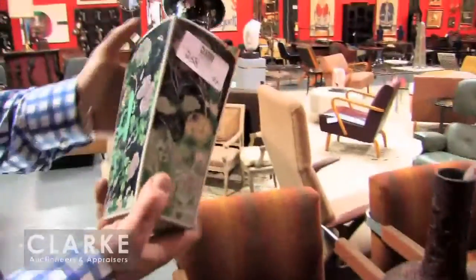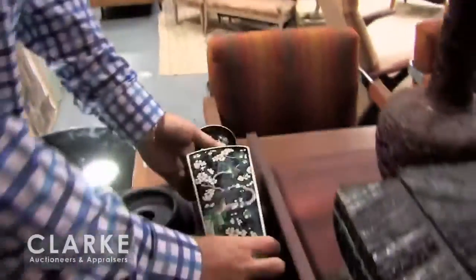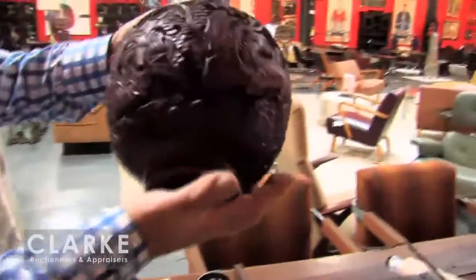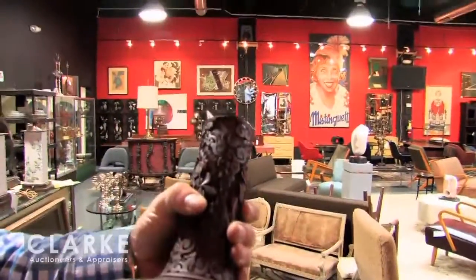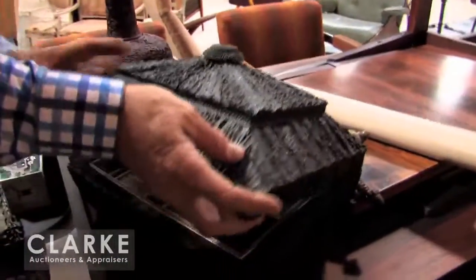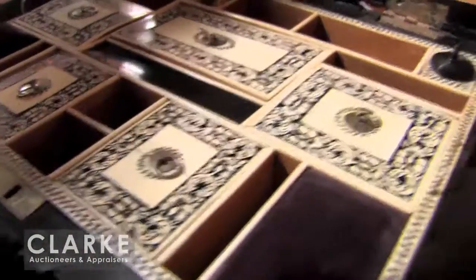A beautiful Femi Noir vase signed on the bottom — you can see the details on our website. It was mounted as a lamp; I took it apart. It comes with this really early cinnabar vase, beautifully carved, with a little loss mentioned on our website. And out of a house in Greenwich — probably the best sewing box I've seen — it's all staghorn and then engraved or bone-covered interior.